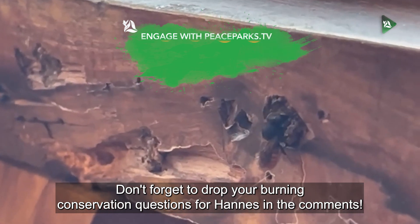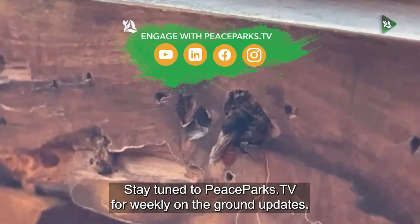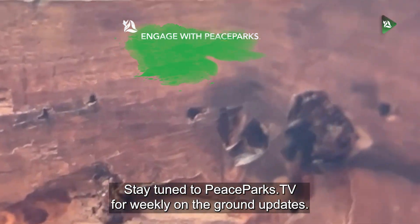Don't forget to drop your burning conservation questions for Hannes in the comments. Stay tuned to Peace Parks TV for weekly on-the-ground updates.